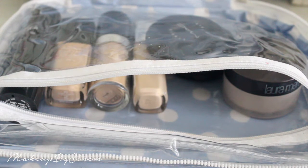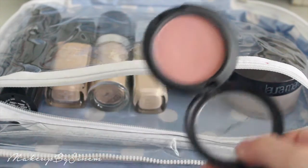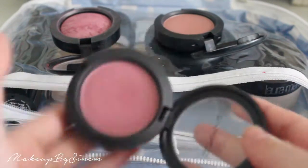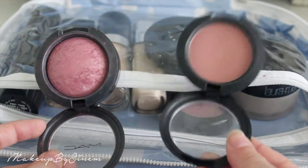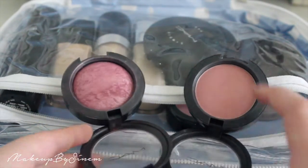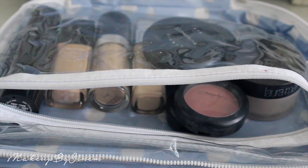For blushes, bronzers and highlighters — I'm torn between three MAC blushes: Blush Baby, Gentle (which has a shimmer), and Breath of Plum, my favorite blusher ever. I like Gentle for its shimmer and the tone of Blush Baby, but I don't want to take three. I've decided I'm taking Breath of Plum and Blush Baby.